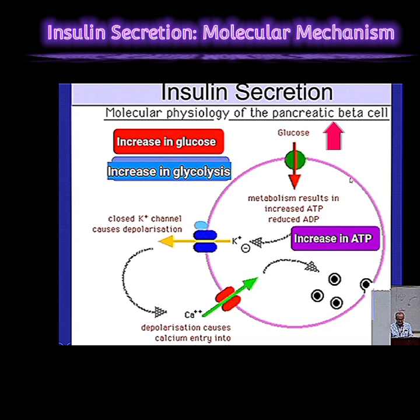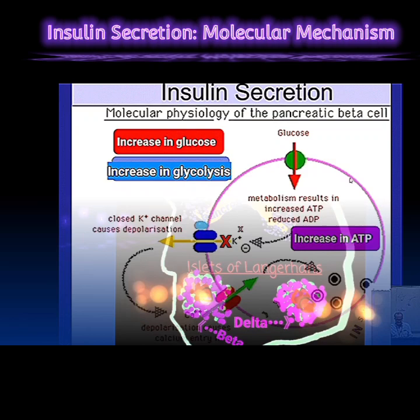It all starts with glucose. Say you just ate a big meal — imagine a big plate of pasta. Lots of carbs. Your glucose level is going to shoot up in your blood, and that's where the pancreas comes in. The pancreas is key here. It's listening to all this.